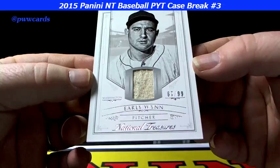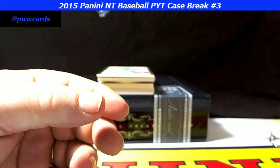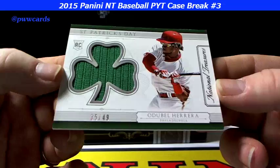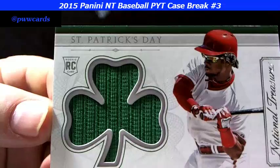Here we go — Early Wynn, 67 of 99. Those old relic jerseys are just — I don't know, I think they might have ironed them or something. Oh, look at this card — near and dear to me. St. Patrick's Day, St. Patrick's Day, 35 of 49 — hurrah! For Philadelphia — look at that, nice clover swatch, 35 of 49. It's the St. Patrick's Day special.